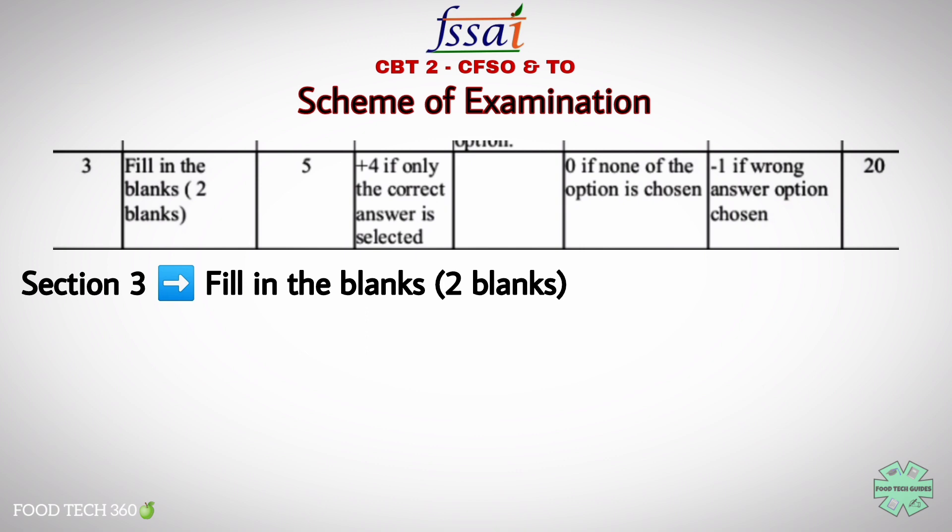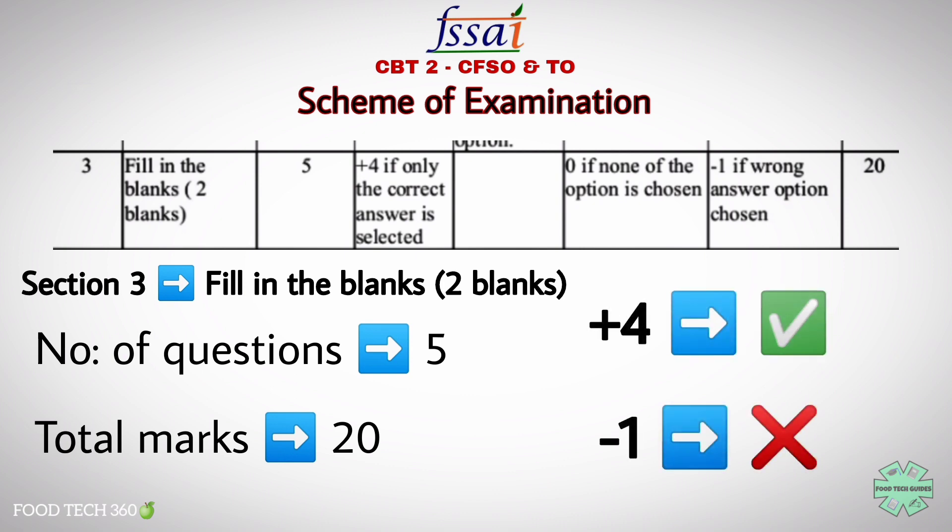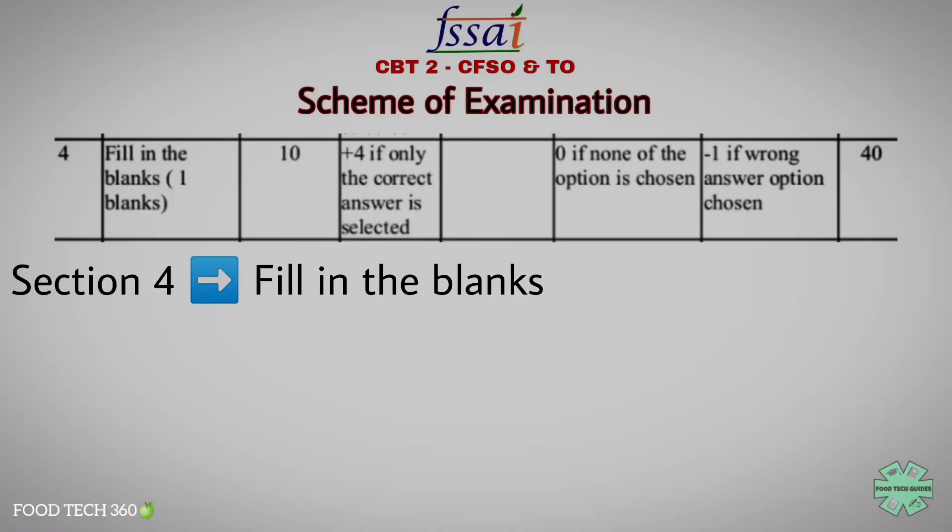The third section is fill in the blanks where you have to fill two blank spaces. There will be 5 questions from this section, which carries a total weightage of 20 marks — plus 4 marks for a correct answer and minus 1 for a wrong answer.